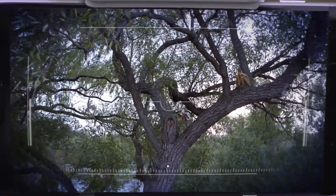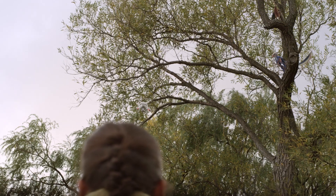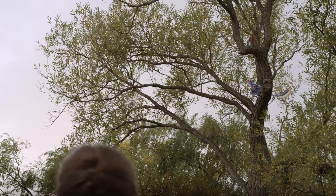Microraptor and Archaeopteryx spotted. Dino experiment 720, which was the fastest prehistoric winged reptile, has begun.